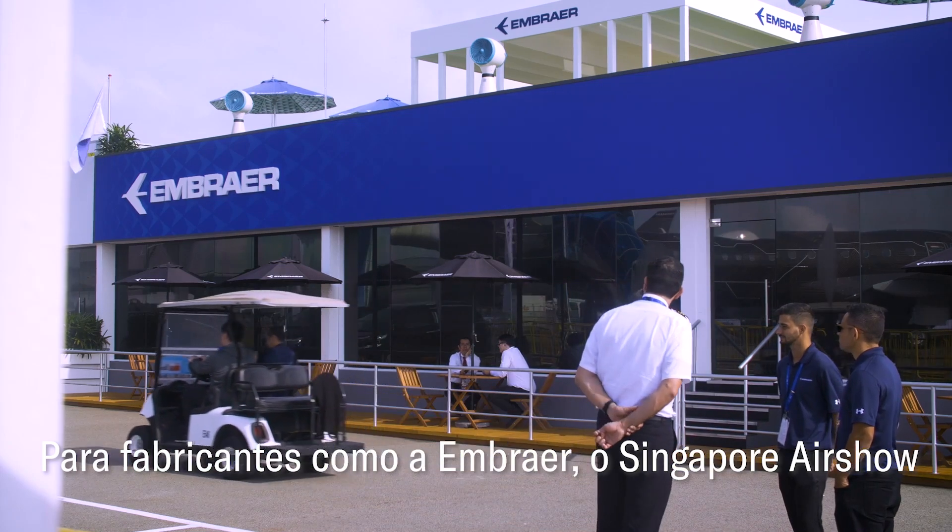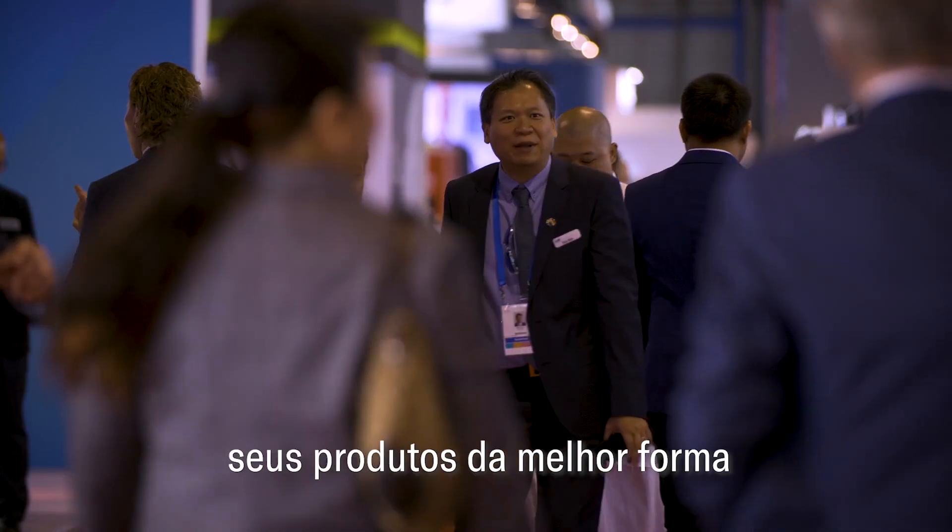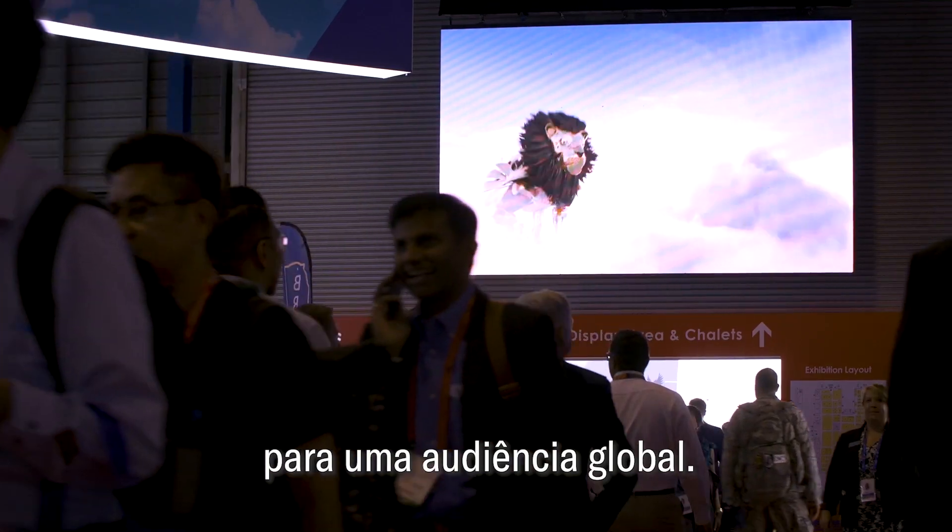For manufacturers like Embraer, the Singapore Airshow provides the perfect opportunity to show off their products in the very best light and to a global audience.